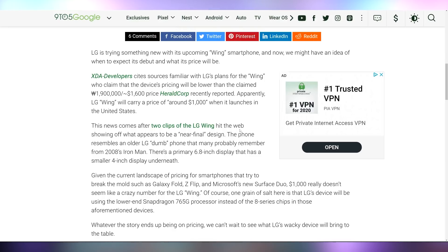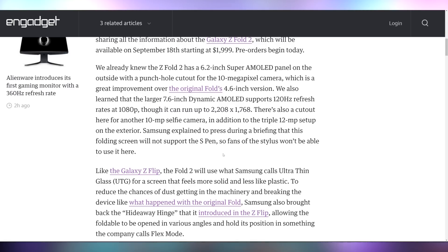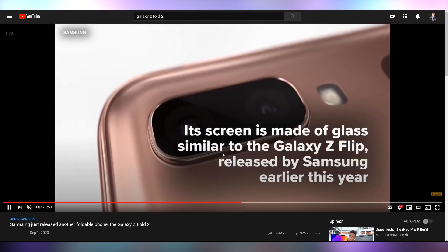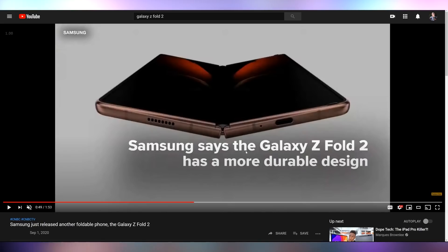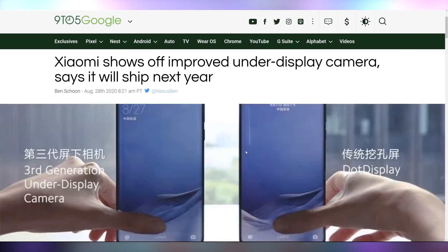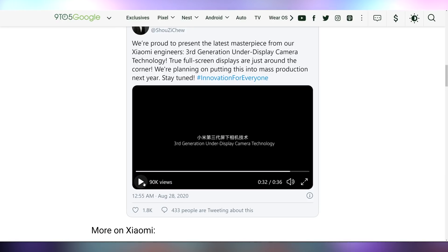Samsung officially unveiled the Z Fold 2, priced at $2,000 — just $20 more than the original. It features a 6.2-inch AMOLED display, 120Hz refresh rate, and all the Samsung flagship goodness you'd expect. It looks like they addressed first-gen issues. Meanwhile, Xiaomi showed off their under-display camera technology, which they say will ship next year, allowing photos with no visible hole punch. The Surface Duo still seems more appealing to me as a foldable device.